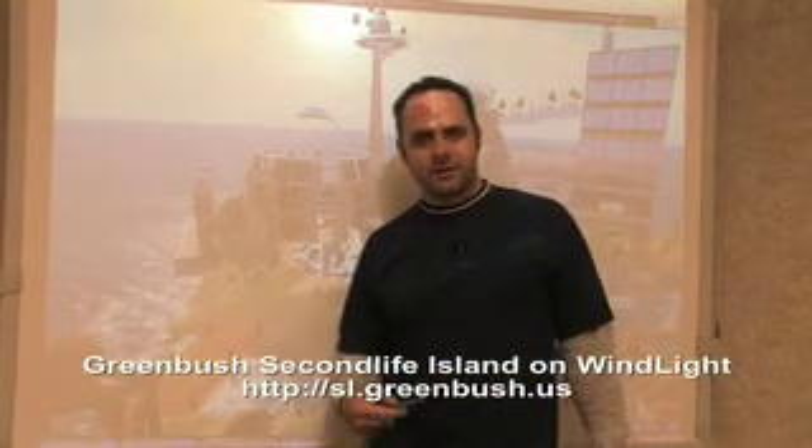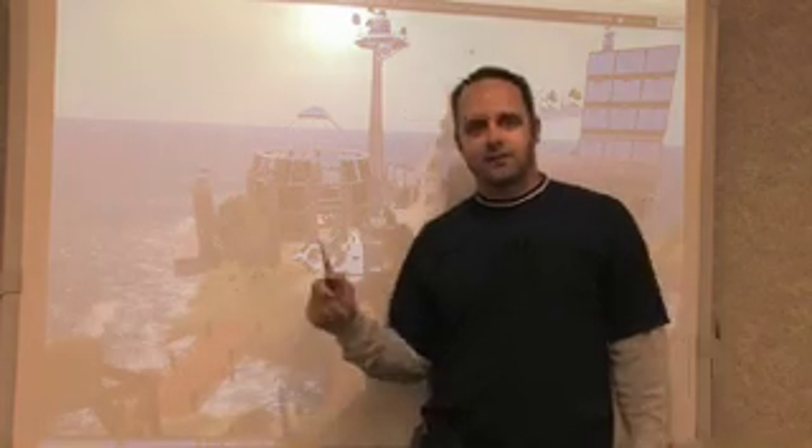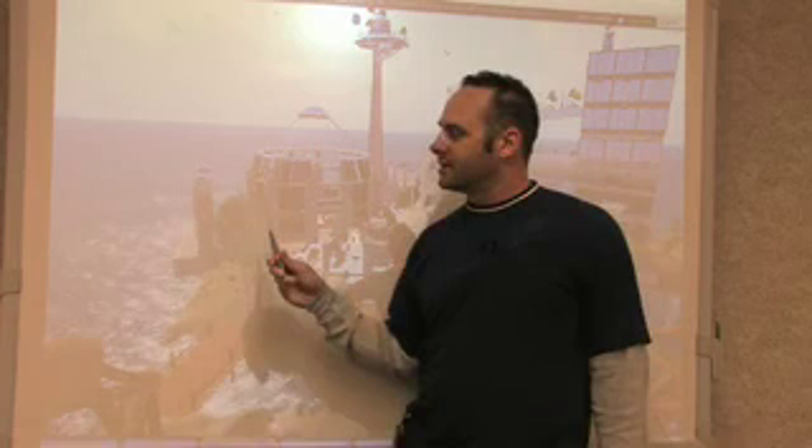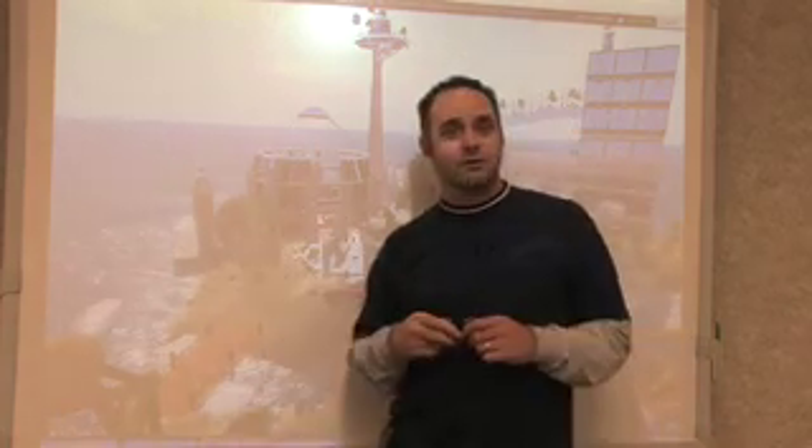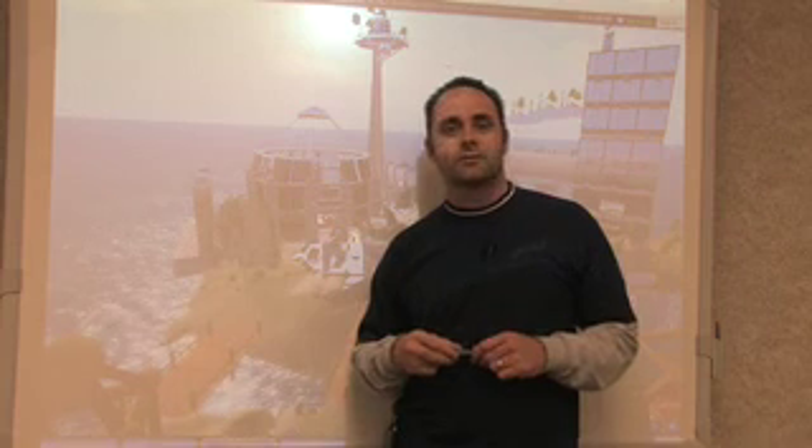Hello, my name is Rich White. I'm at Greenbush Education Service Center with the EduSim Project. I've done several EduSim videos, and if you're not familiar with what EduSim is, that is a 3D virtual environment for your smart board that we're building using Croquet. You can see that and get that at edusim3d.com.